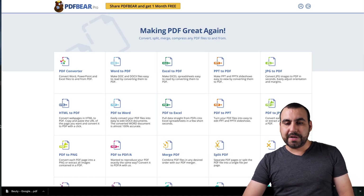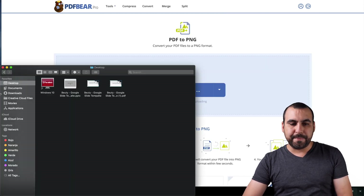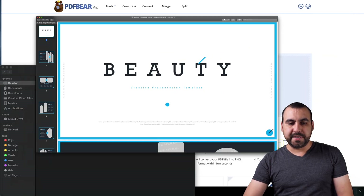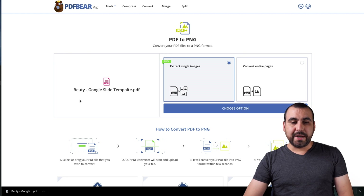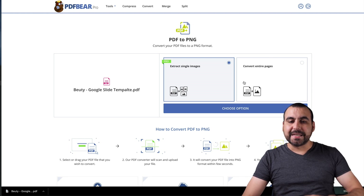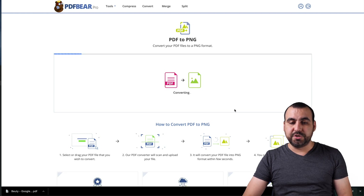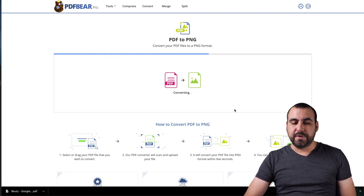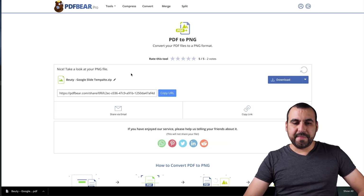Now let's convert this one into a PNG — so let's go PDF to PNG. That might be something useful that you want. Let's convert this original PDF and throw it in here. Let's upload that. You can see right here, we can extract a single image — one single image — or convert the entire pages. If we have the pro version, we get additional options. Let's choose this option and it's going to start converting into a PNG.